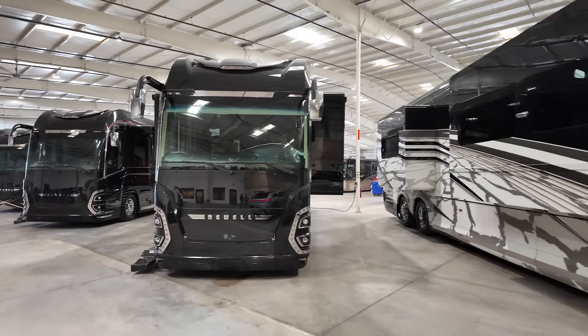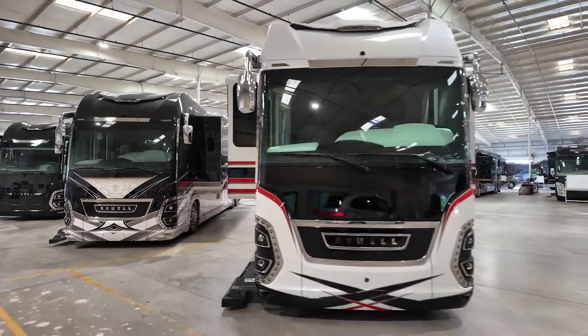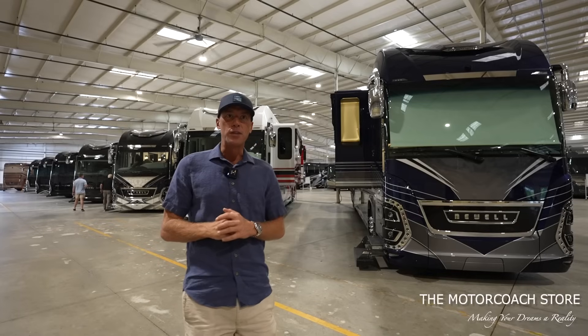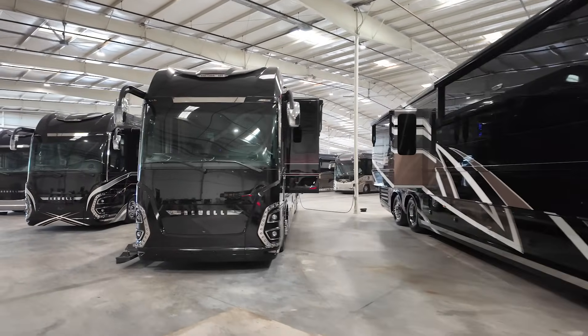What is going on guys — we've got some of the nicest Newell coaches in the world coming in here to the Motor Coach Store in Bradenton, Florida, and this 2024 Newell Coach 1790 just became available. Today I want to take you on a quick tour of this coach, but there are also several other Newell coaches here at the Motor Coach Store.